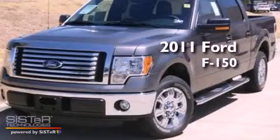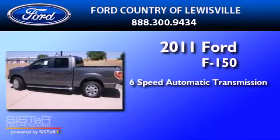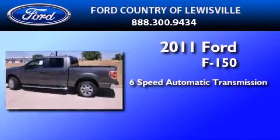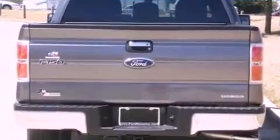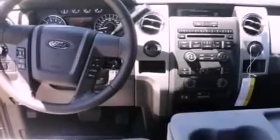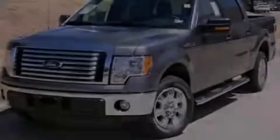This is a brand new 2011 Ford F-150. This truck has a 6-speed automatic transmission and a 5.0-liter V8. Its top features include air conditioning, a full-size spare tire, traction control and stability control systems, side curtain airbags, door reinforcement beams, and aluminum wheels.